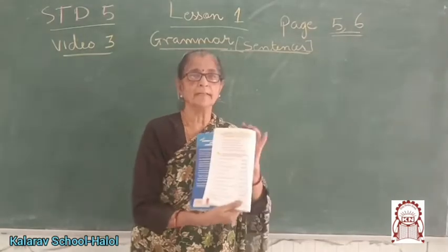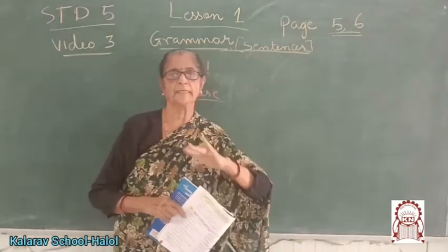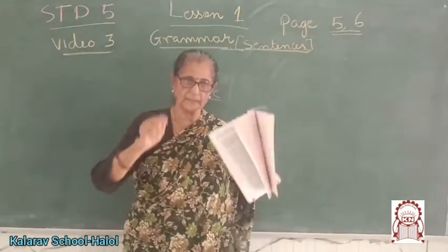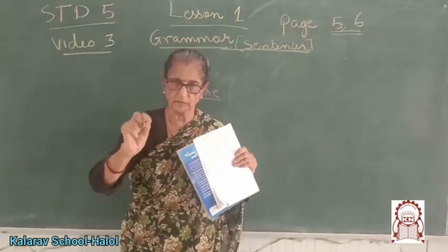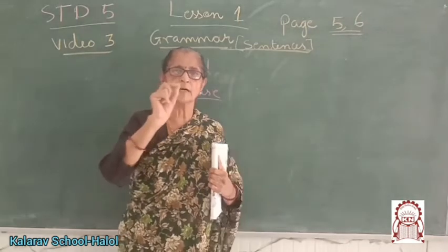Now our lesson one is completed, children. We have learnt so many things in it. Now your homework is that — thank you so much.